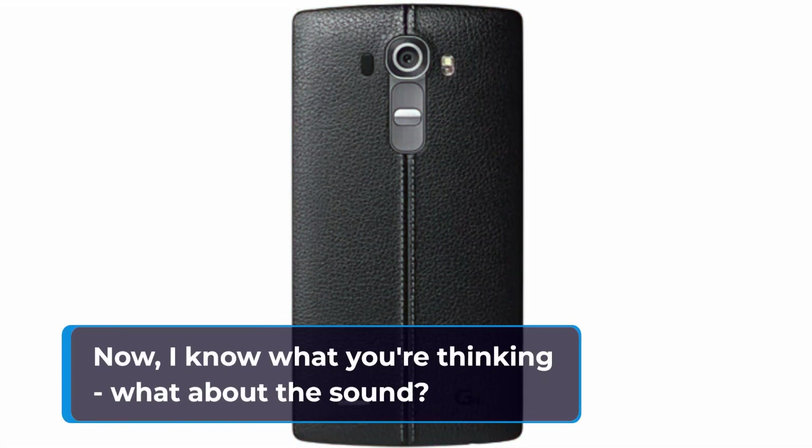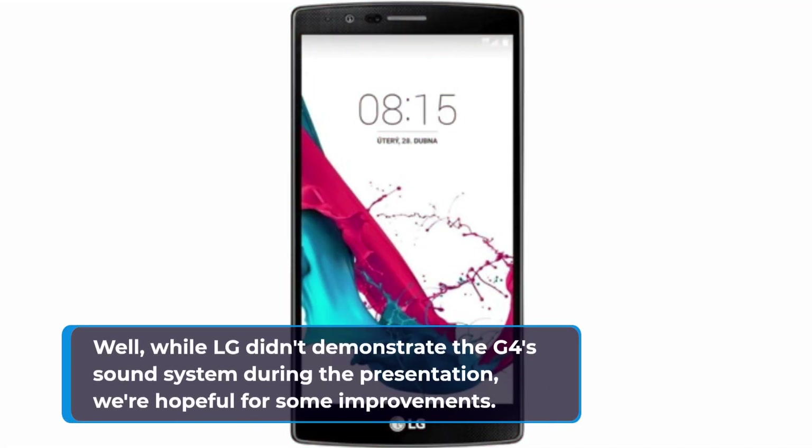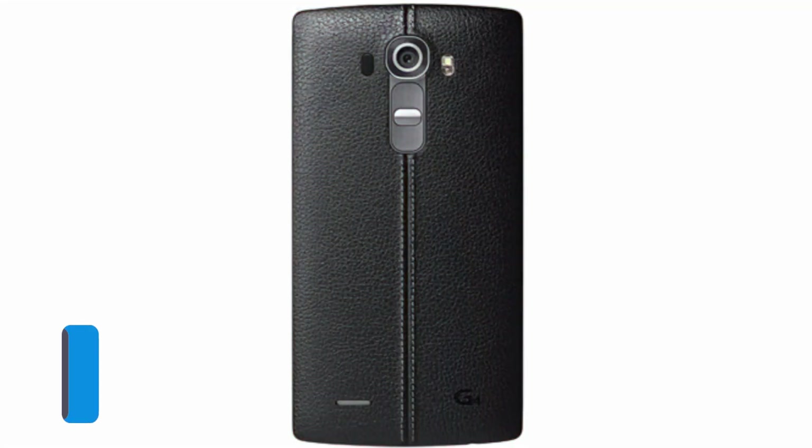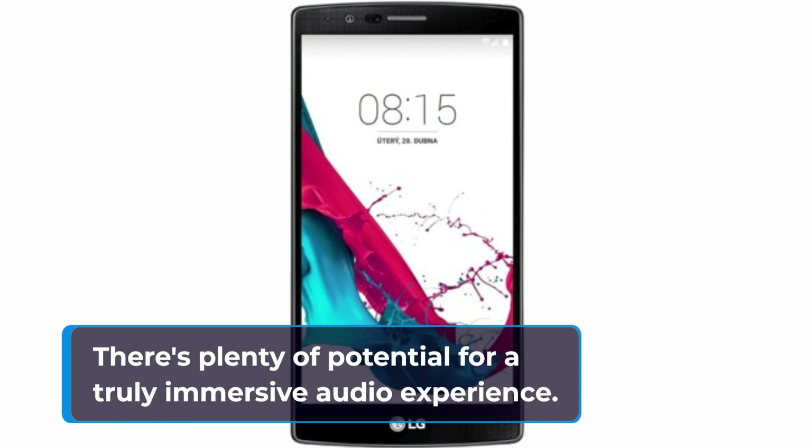Now, I know what you're thinking — what about the sound? While LG didn't demonstrate the G4 sound system during the presentation, we're hopeful for some improvements. After all, with the integrated virtual 11.1.2 surround sound system, there's plenty of potential for a truly immersive audio experience.